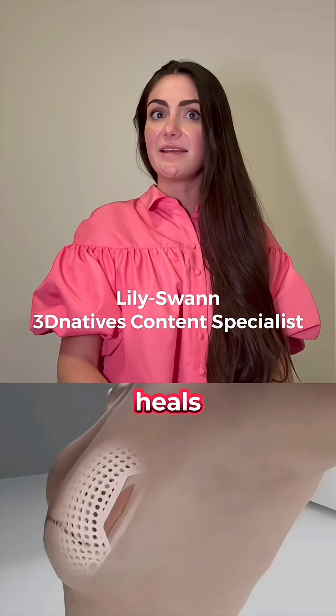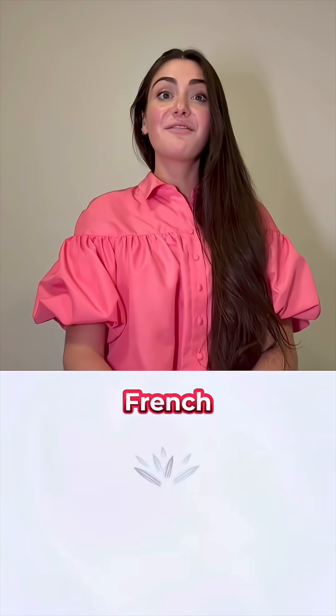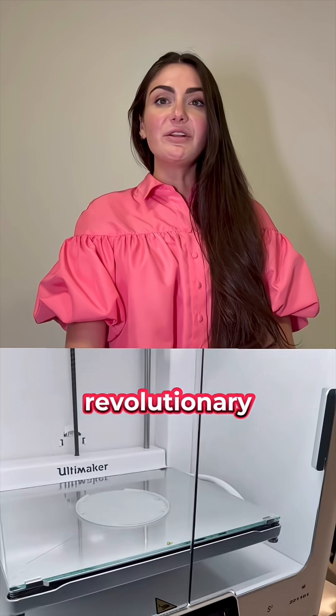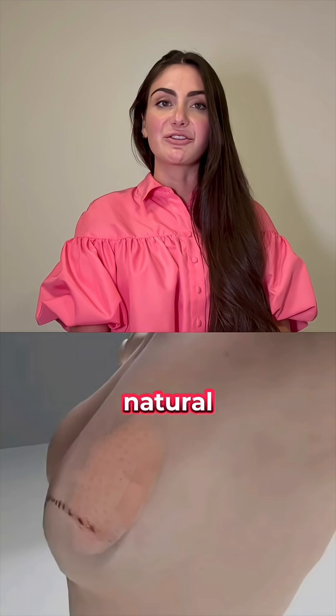They just 3D printed a breast implant that heals itself, and it's helping women rebuild what cancer took away. French medtech startup Lattice Medical has developed Matisse, a revolutionary 3D-printed implant that uses biomaterials and tissue engineering to regenerate natural breast tissue. It's designed to heal, not to stay, offering a safer, more natural option.